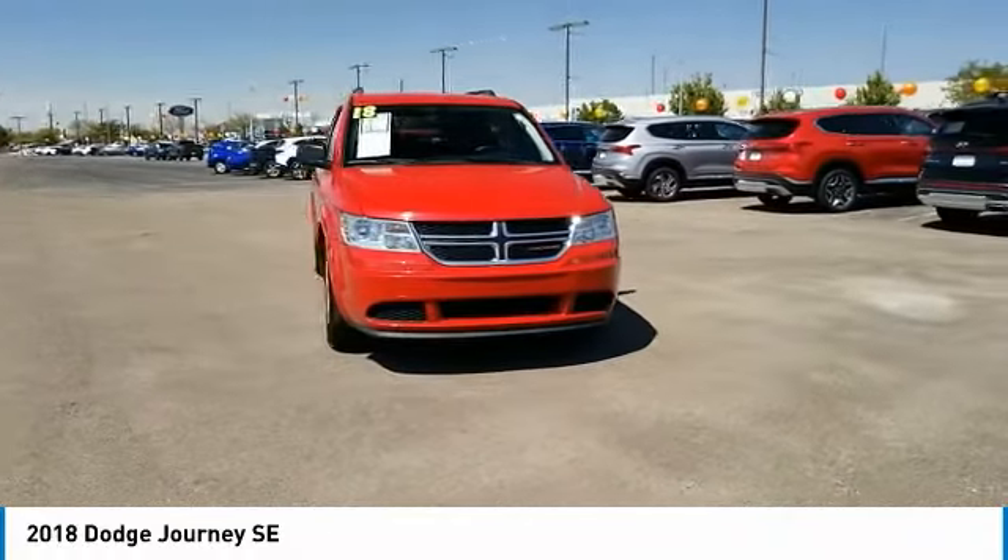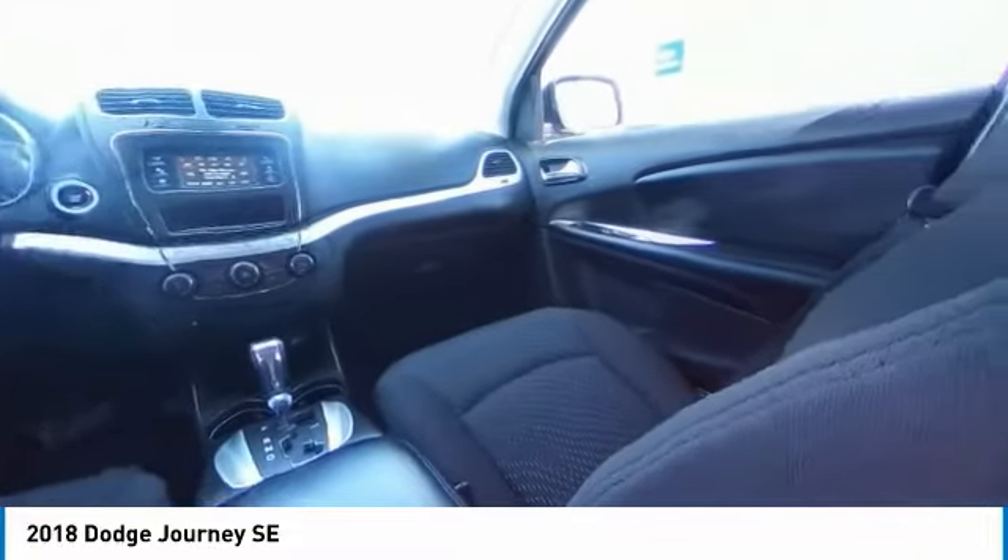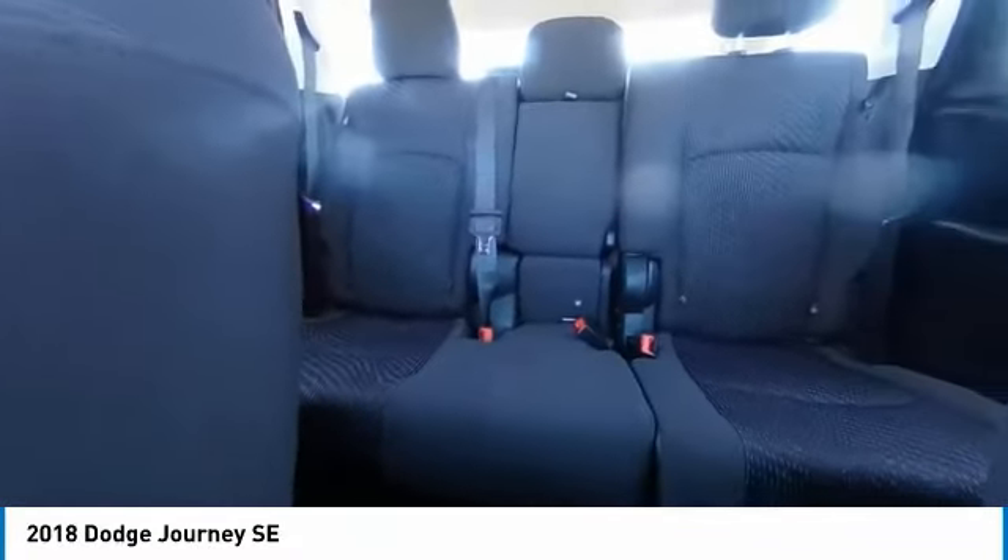All-wheel drive, brake assist, traction control, stability control, daytime running lights, engine immobilizer, remote keyless entry.